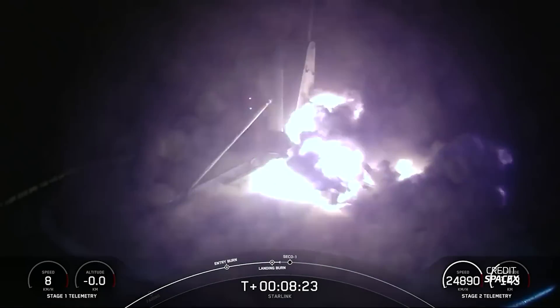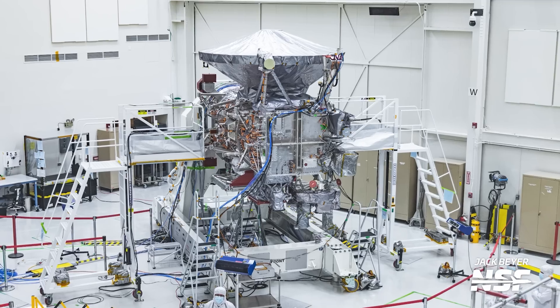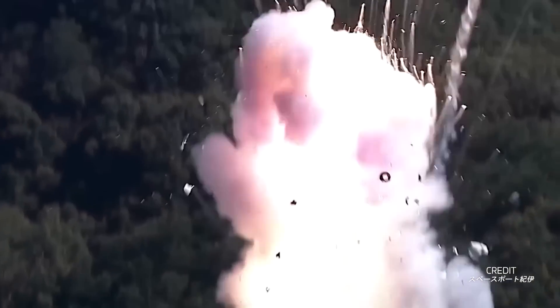Falcon 9 suffers its first failure after a long streak of successful landings. Starliner finally has a return date. Europa Clipper is back on track, and three anomaly investigations are case closed.